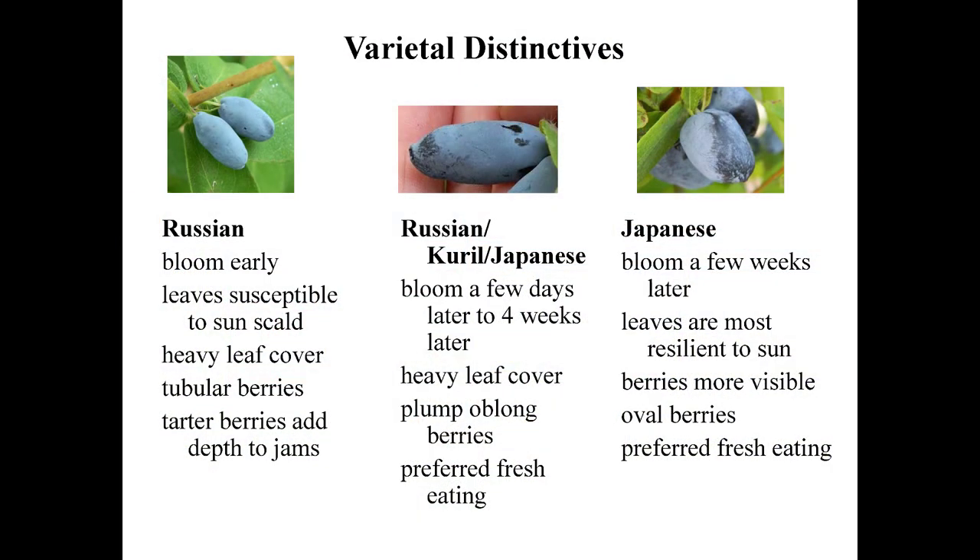Here we have some different varieties. We have the Russian early blooming variety — the leaves are susceptible to some sun scald and they have a nice tubular berry with tart flavors that add depth to jams and wine. On the right are the Japanese varieties which bloom a few weeks later — the leaves are most resilient to sun, the berries are very visible which is great for hand picking, and they're preferred for fresh eating. In the middle is the Russian Kirill Japanese variety.